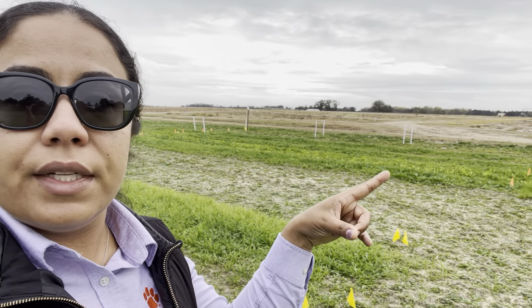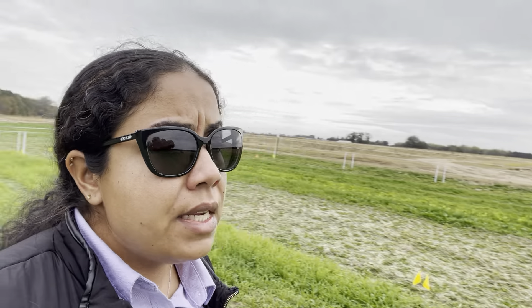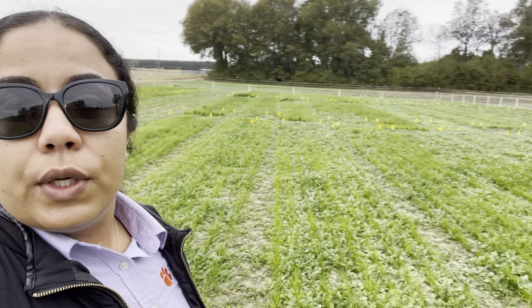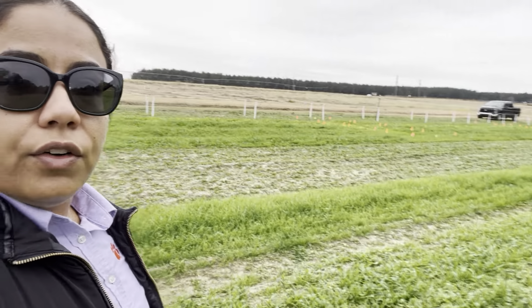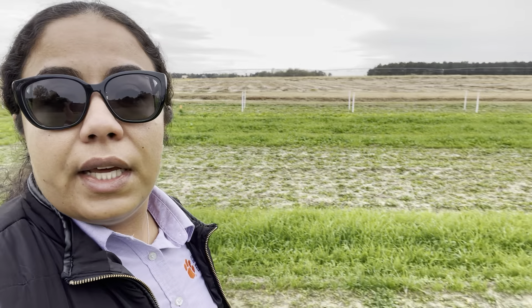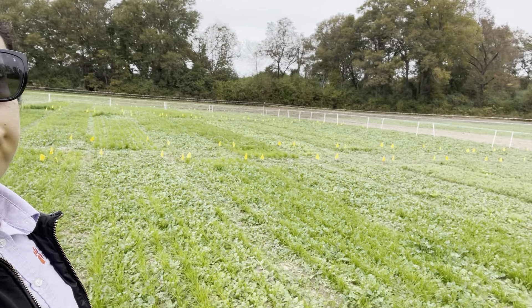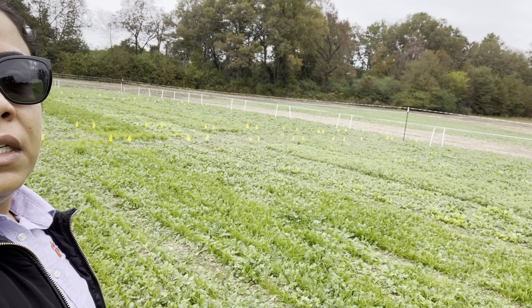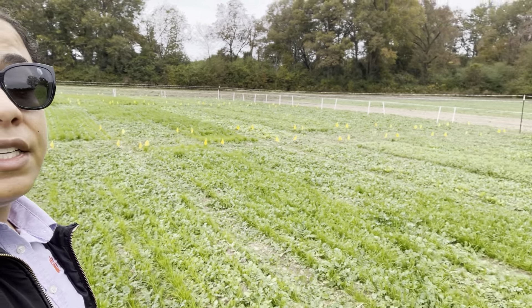And right next to me I have some research plots with some different mixtures that I'll be evaluating for different purposes. I just want to do a quick video here to show some of them, and the growth that we got through the rain in the weeks since I recorded the last one.